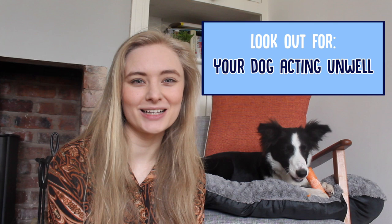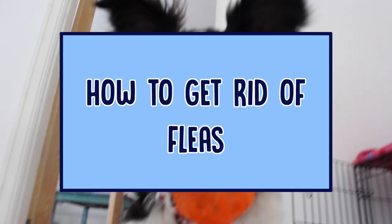Finally, if your dog's just acting a little bit unwell and not quite himself, that could be a sign that he's been transmitted something from fleas. So how do you get rid of fleas once your dog's got them?